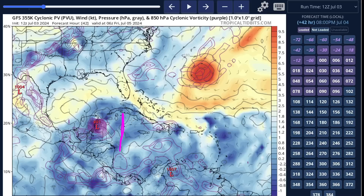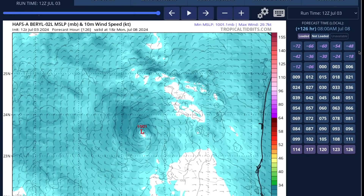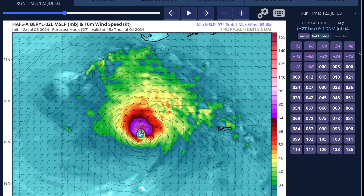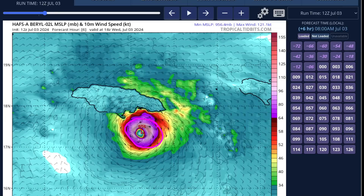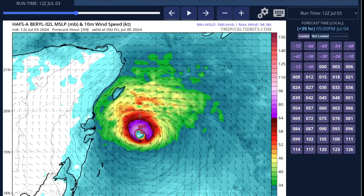Depending on how ripped up the core structure of Beryl has become at that point, it may have a chance at re-strengthening slightly before landfall on the Yucatan — but it really depends if it has the core structure left to do that. Most models indicate that Beryl will likely remain at around hurricane intensity at the time of that second landfall. The high-resolution hurricane models currently show a pressure of about 956 mb, max winds of 120 knots. As it moves by the Cayman Islands, it's still a hurricane but weaker — Category 2 on this particular model run — and then it approaches the Yucatan Peninsula and begins to re-strengthen a little bit, reaching Category 2 intensity, just before landfall south of Cozumel.